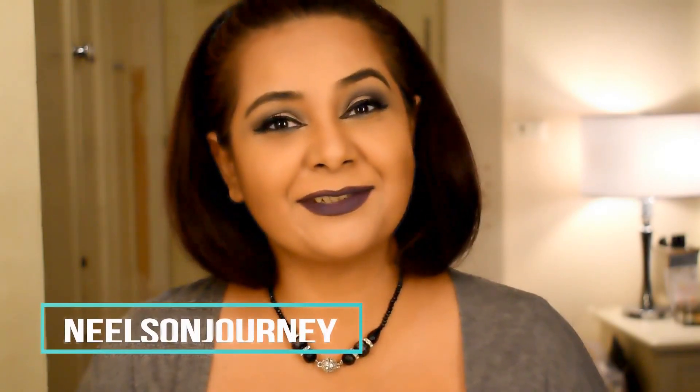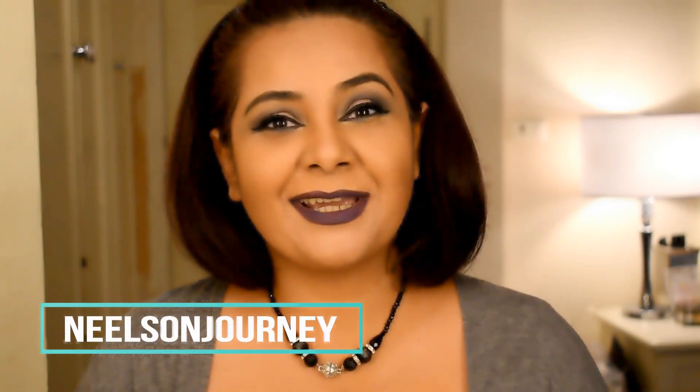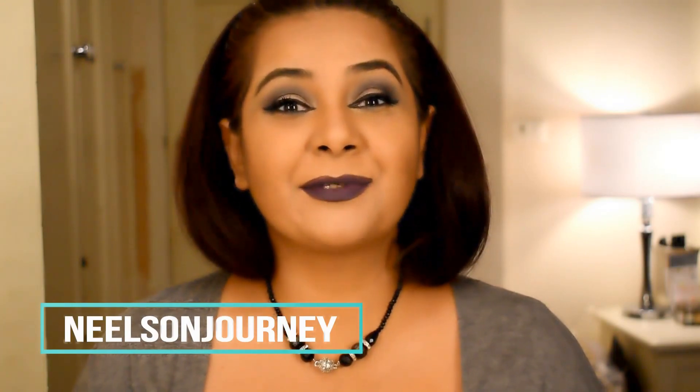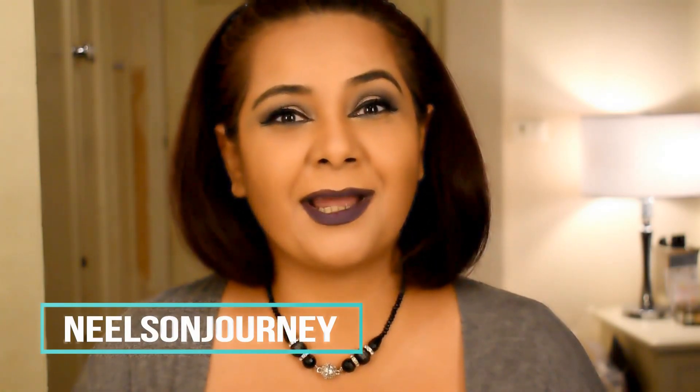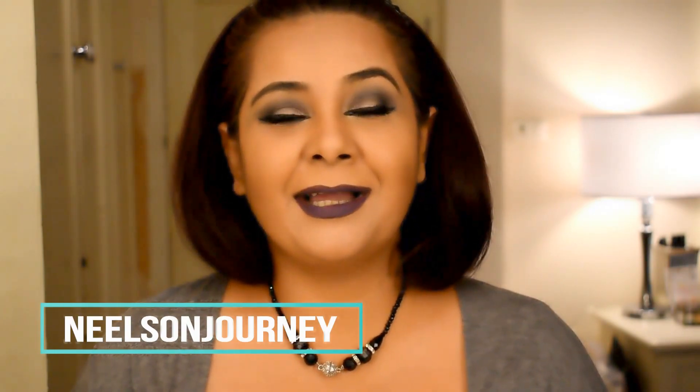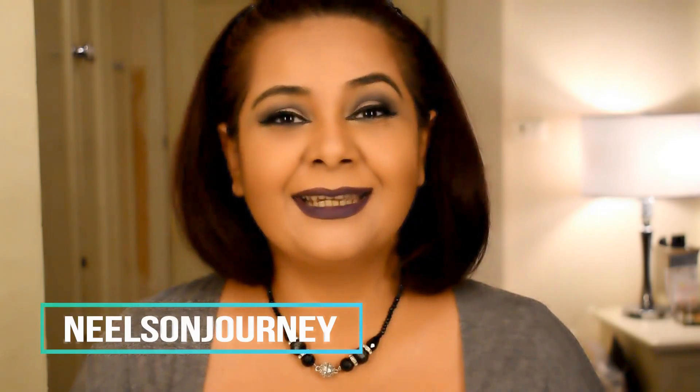Hello everyone, this is Nilsen Journey here. Welcome to my channel. If you have already subscribed, welcome back. If you still haven't, please do subscribe before you leave. Do follow me on Instagram — I'm at Nilsen Journey.